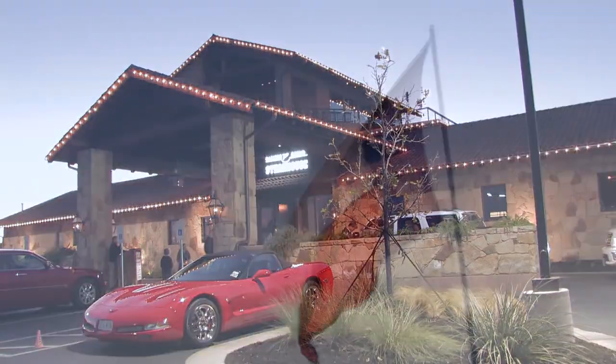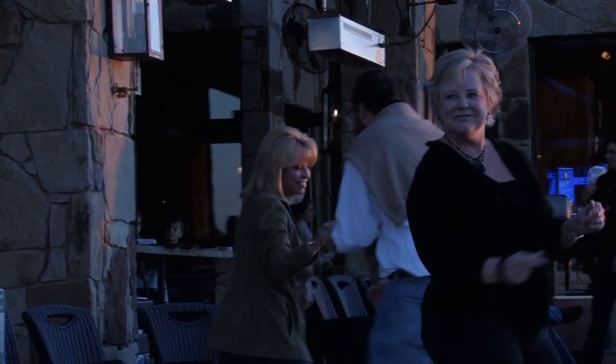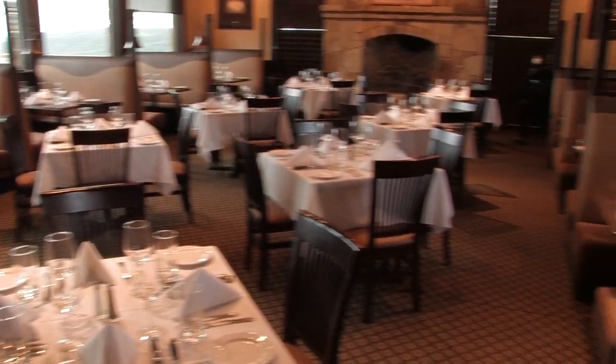I'm here with executive chef Keith Venables. It's really great to be here. Let's talk a little bit about the ambiance here at Steiner Ranch Steakhouse. I think we're very versatile. We have the patio, live entertainment seven days a week. It's a fun environment outside and we do have the formal fine dining inside. We cater to people from shorts to tuxes.